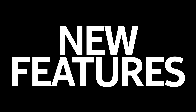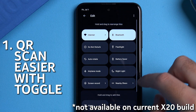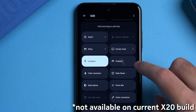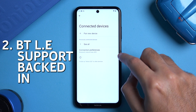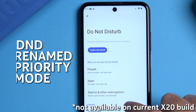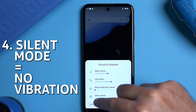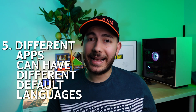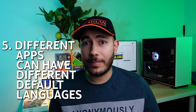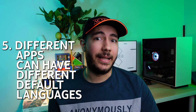So what are the new features that you can expect on stock Android 13? QR scanning has been made easier to use and you can even add a quick toggle to your notification bar. Bluetooth low energy audio support has been baked into stock Android 13, allowing for lower energy consumption and even better audio quality. Do not disturb mode has been renamed to priority mode. Silent mode has been made completely silent with no more vibrations. You will now be able to select different languages for different apps — for example, you can set Facebook to work in Arabic while Instagram remains in English.